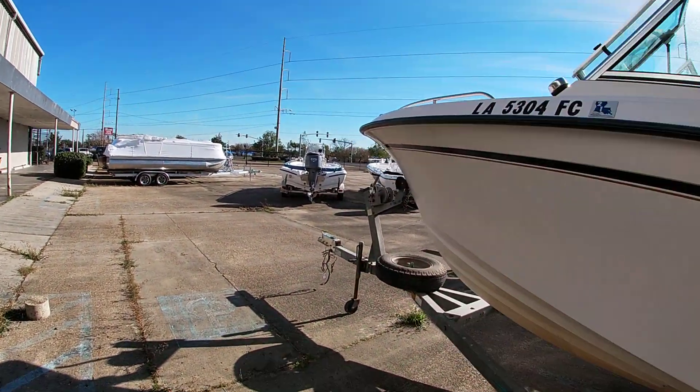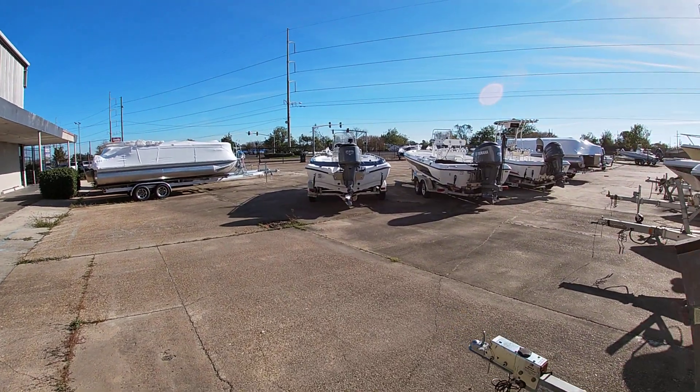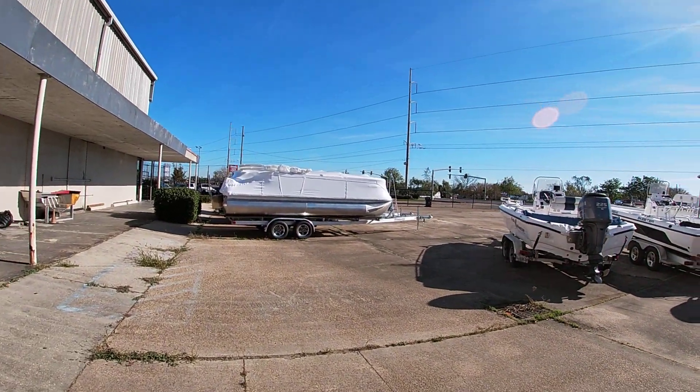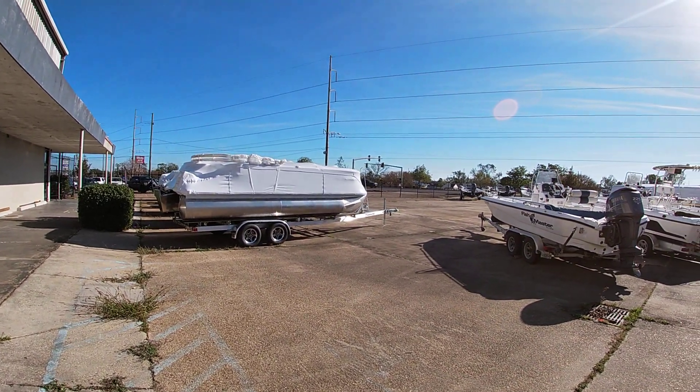If you have any questions about this inventory, check us out at bentmarine.com and our Facebook page. Our number here at the dealership is 504-737-2722. Thank you all for watching.